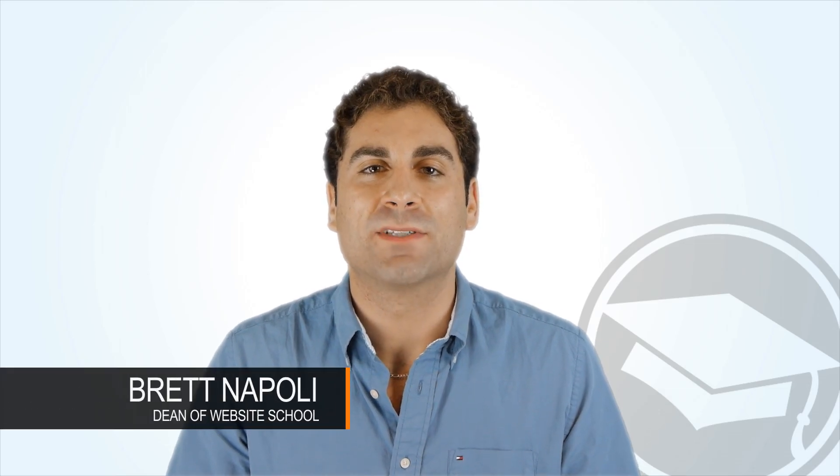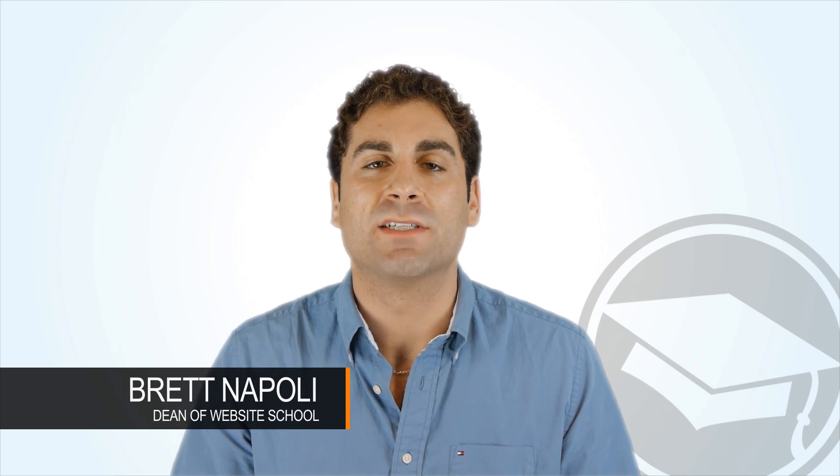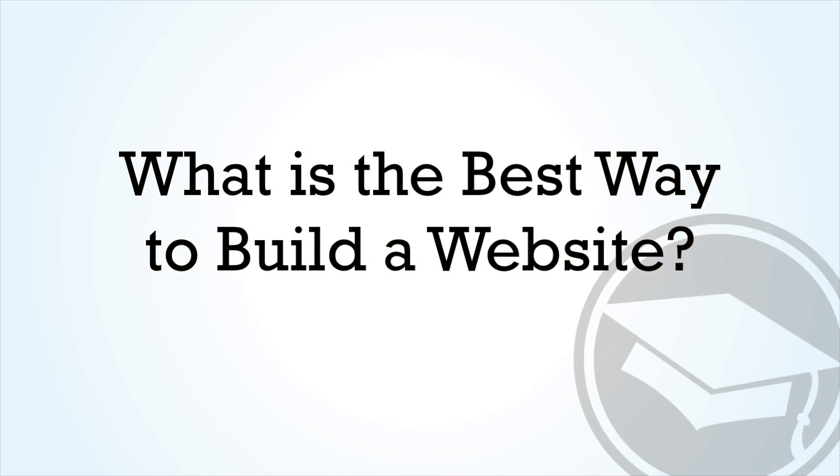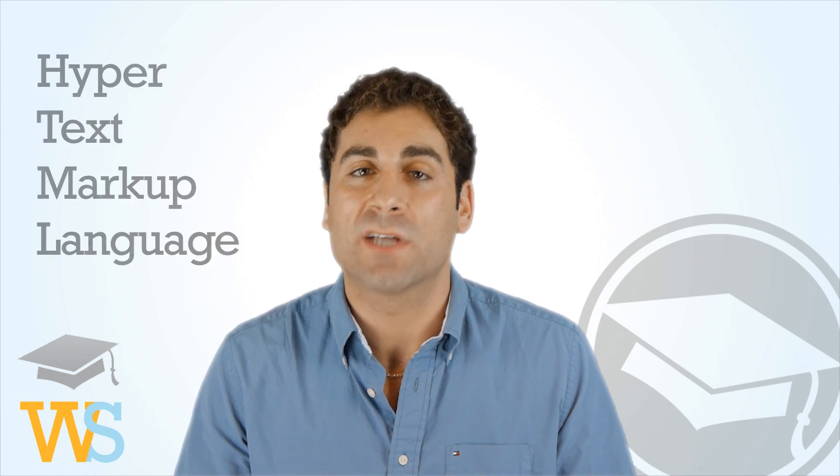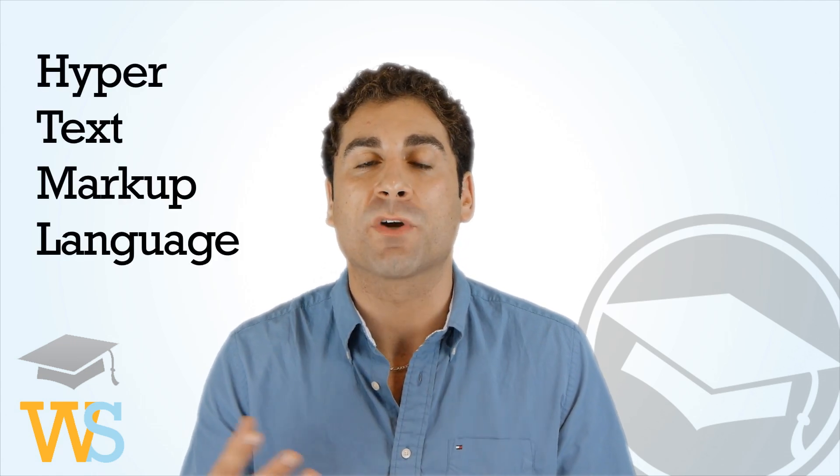Hey everyone, this is Brett Napoli from WebsiteSchool.com and today's question is: what is the best way to build a website? There are a lot of different ways of assembling the HTML code that creates a website, so we're going to talk about those today.